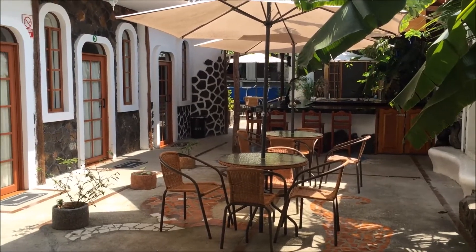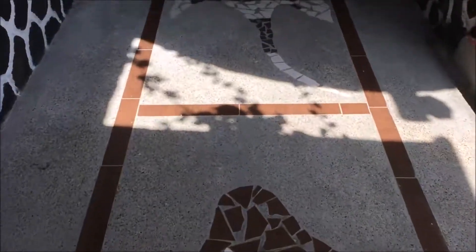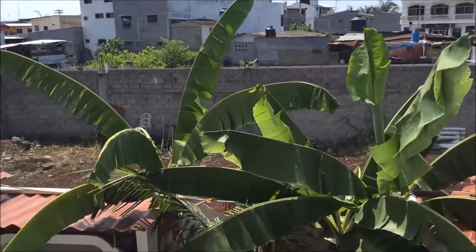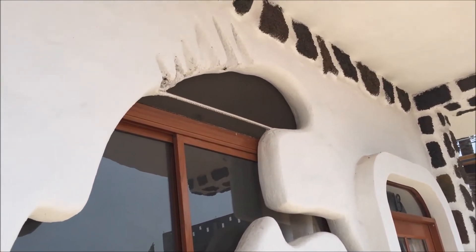I'm checking out of my hotel - I wanted to show you guys this really cute hotel called Coloma Stone Suites. This was the outside dining area where we had breakfast every day. Here we have the path with the manta rays up to our room on the second floor. This hotel is really cute because all the rooms are decorated with different animals - we had the sea lion room. Next door, the window is in the shape of an iguana, so that's the iguana room.